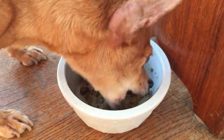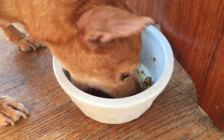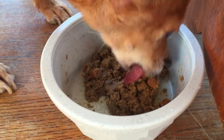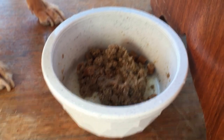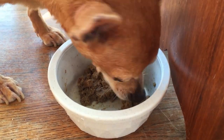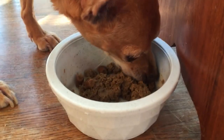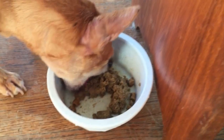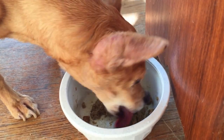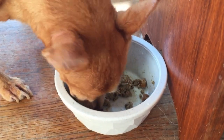Lele is eating Wellness Core wild game kibble that I have soaked in water. I mixed it up with some Wellness Core canned turkey and chicken and turkey liver, which can be fed by itself, but I use it as a topper. And we have also been trying, as of this week, the Wellness Core air-dried turkey and chicken.